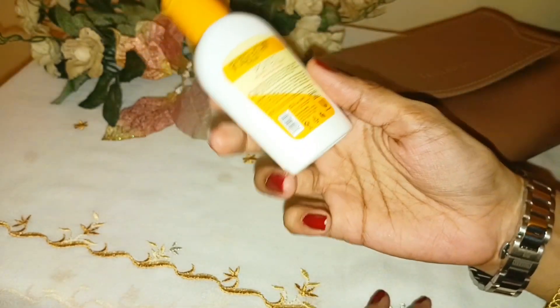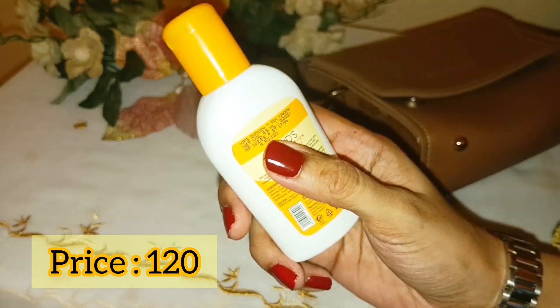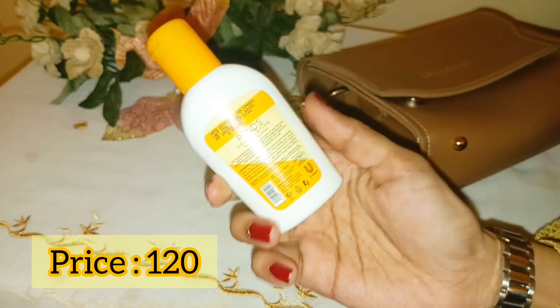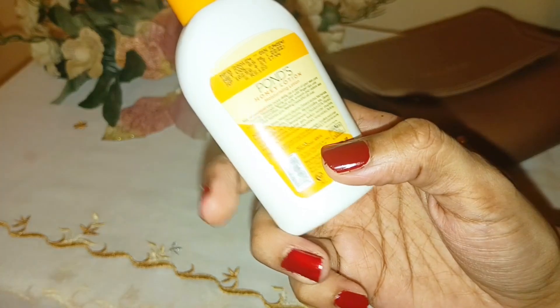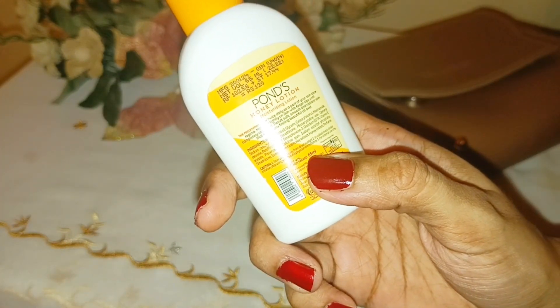First of all, let's talk about the price. Price is $120. In the wholesale market, you will be able to get it for $100 or less. The quantity is 65ml. In the price of $120, it is 65ml.